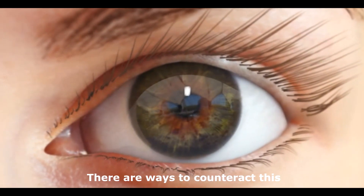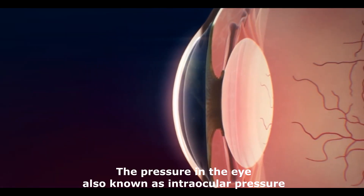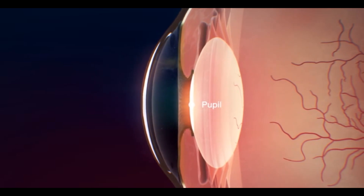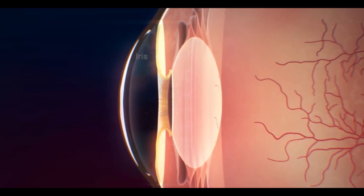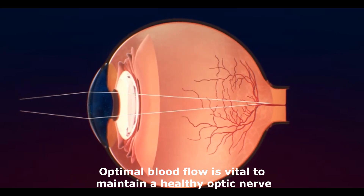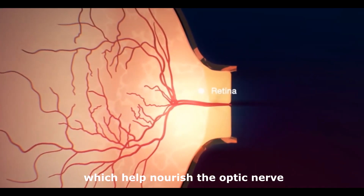There are ways to counteract this. Maintaining a healthy eye pressure — intraocular pressure — is very important to help support optic nerve health. A healthy eye pressure leads to a healthy optic nerve. Maintaining optimal blood flow to the optic nerve is also vital. Blood carries important nutrients and oxygen which help nourish the optic nerve.